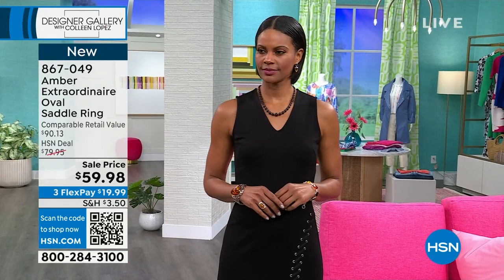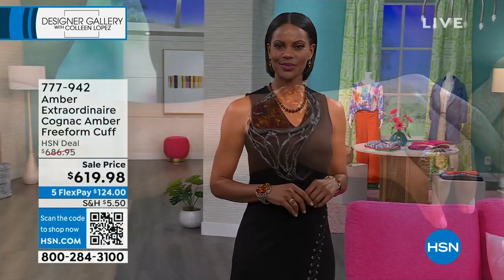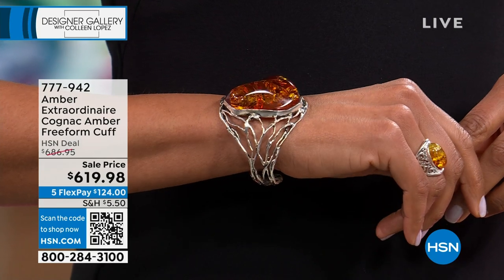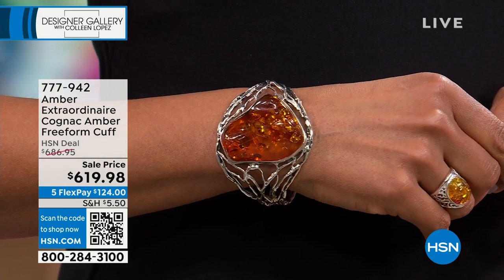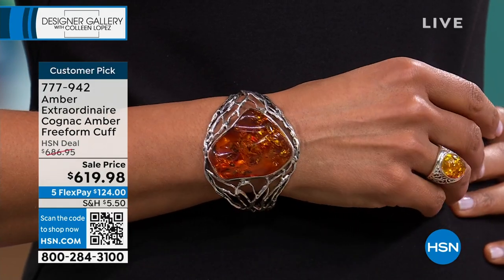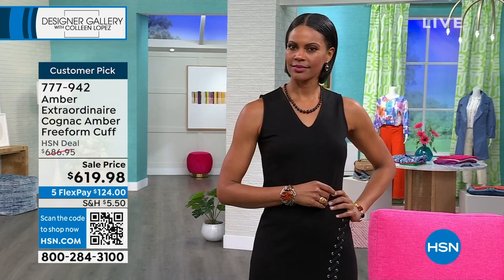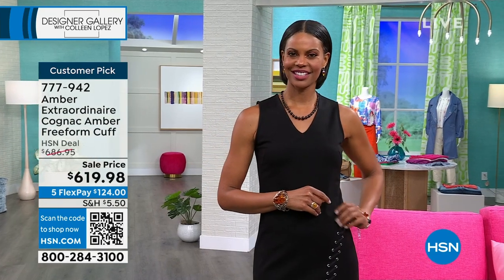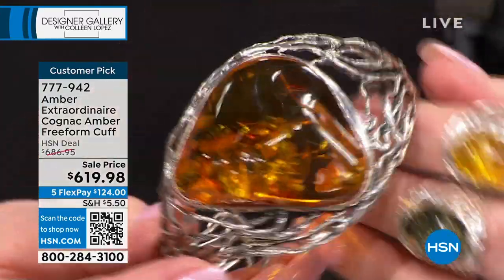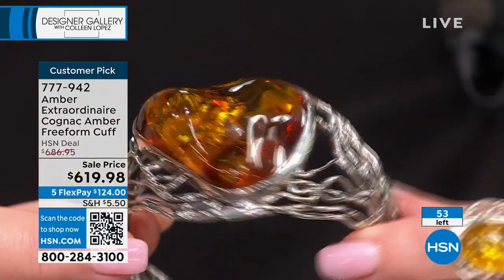Now the cuff that Victoria has been sporting — we had it yesterday and it was very popular. We have only 50 remaining — that is all she wrote. It's normally $886. It is on VIP financing — $619.98 over 18 months, so about $34 a month. Otherwise you can use your flex payments at $124. Look at the size of that spectacular piece of amber.